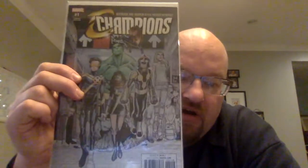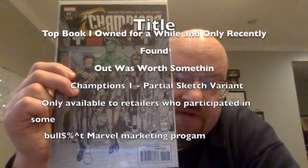Coming down towards the end — this is the top book in my collection that I didn't know was as hot as it was. This is Champions number one from 2016, Mark Waid writing, and this is a partial sketch variant. Apparently, this was when Marvel was going ridiculous with the variants. Your store had to purchase not just a certain number of issue one to get this, but also a certain number of other issues and other titles. Very few stores were ordering that many to get this variant. If you ever come across this for cheap, definitely pick it up — there just aren't that many of them out there.